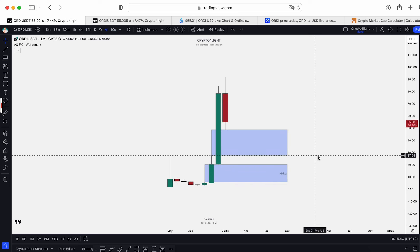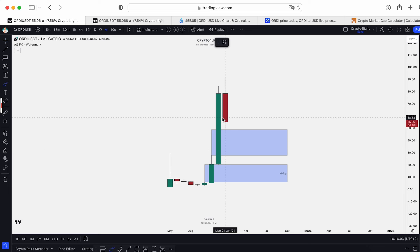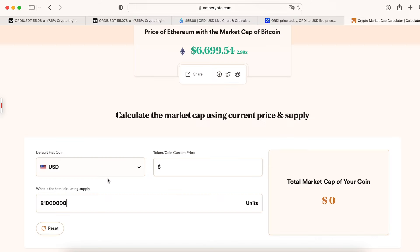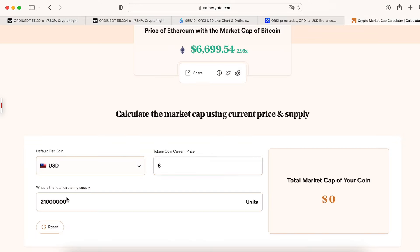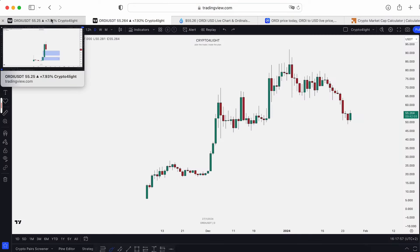If we drop back to $27 to retest that top, it would be perfect. I don't think we'll drop now like in February–May. Nobody knows where this coin will stop — it's empty space, no history. With a 21 million circulating supply, market makers could push the price to $200 (a $4.2 billion market cap), $300 ($6.3 billion), or even $500 ($10.5 billion market cap).